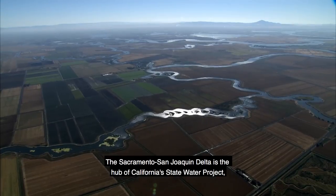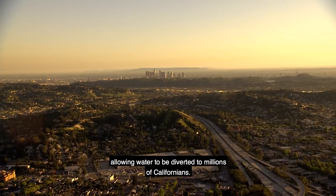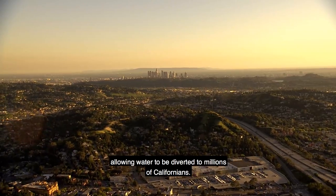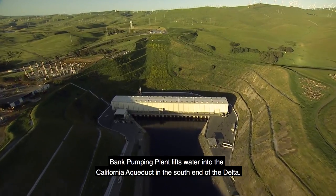The Sacramento-San Joaquin Delta is the hub of California's State Water Project, allowing water to be diverted to millions of Californians. Banks Pumping Plant lifts water into the California Aqueduct at the south end of the Delta.